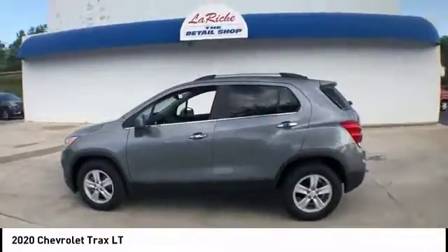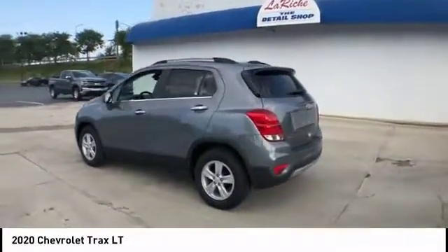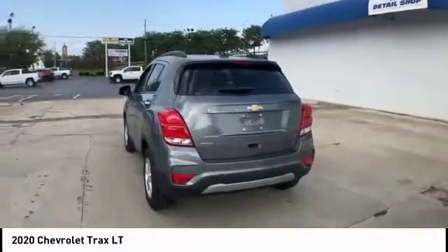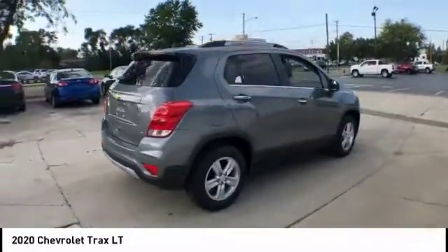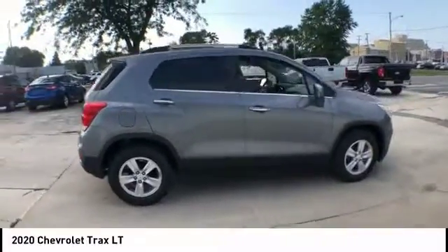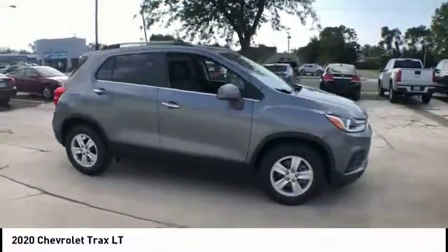Take a ride in the 2020 Chevrolet Trax. The Trax is tiny on the outside, but remarkably spacious within. It comes with clean and modern interiors. This vehicle has less than 100 miles.